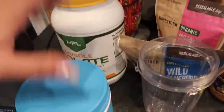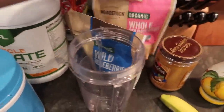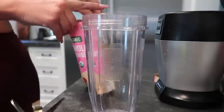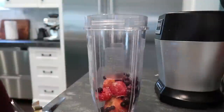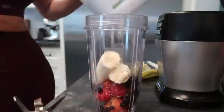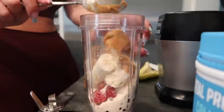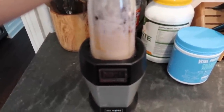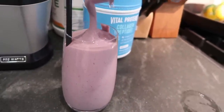I'm back at home making my smoothie. Here's what I put in it: some protein powder, collagen, blueberries, strawberries, peanut butter, and a banana. And that's how I make my smoothie.